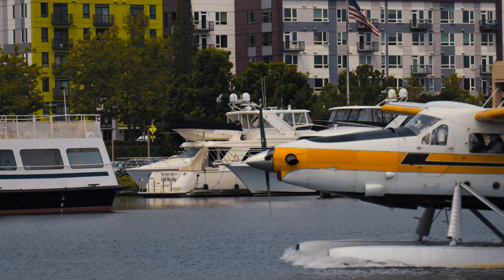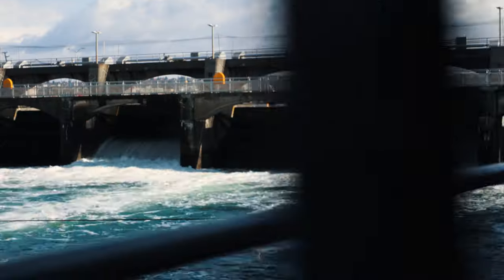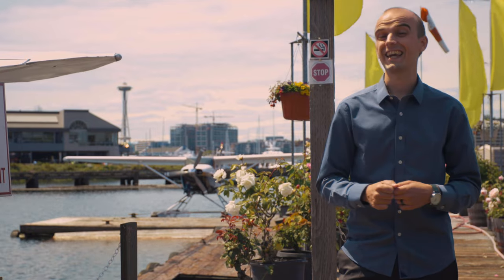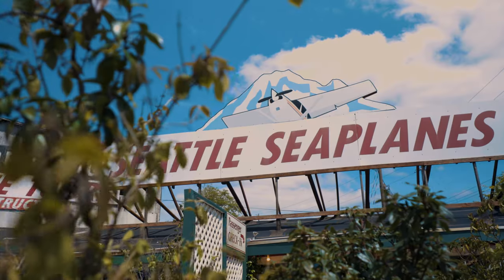Well, you could actually be on the other side of that glass and go take a scenic flight to get up close to the Space Needle, the Ballard Locks, Bill Gates' estate and more. Or kick date night up a notch and take a romantic dinner flight to a nearby island.